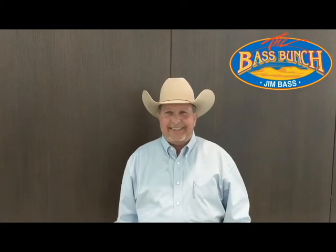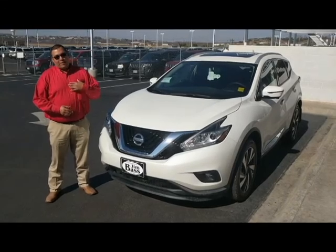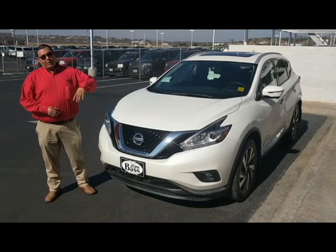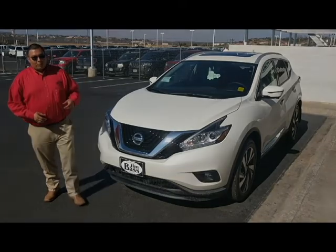It's Walk Around Wednesdays at Jim Bass Cars and Trucks. Hey everyone, welcome back to the Walk Around Wednesday. I'm Daniel Bando from Jim Bass Nissan. Today we're going to go over the 2018 Nissan Murano Platinum — the exterior features of the 2018 Nissan Murano Platinum. Hope you enjoy.